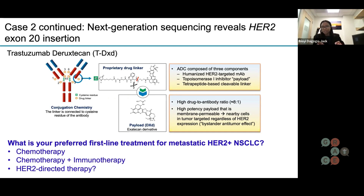Only then is it broken down into its components. The payload, or the chemotherapy, is released directly into the cancer cells. The hope is that this strategy would minimize some of the toxicities associated with chemotherapy. We've recently had an approval of trastuzumab deruxtecan — you might find your doctors calling it T-DXd — for HER2 mutant non-small cell lung cancer.